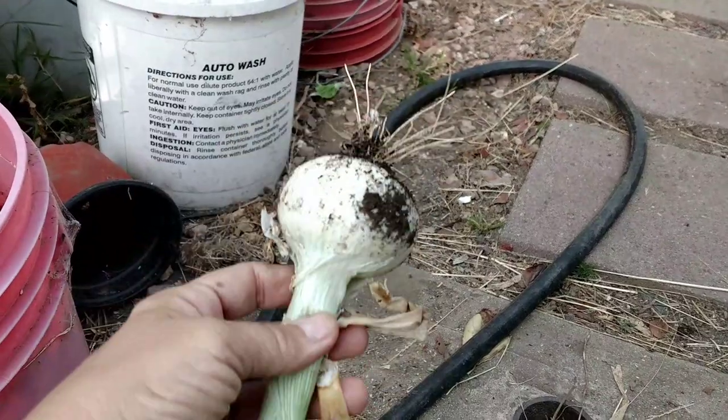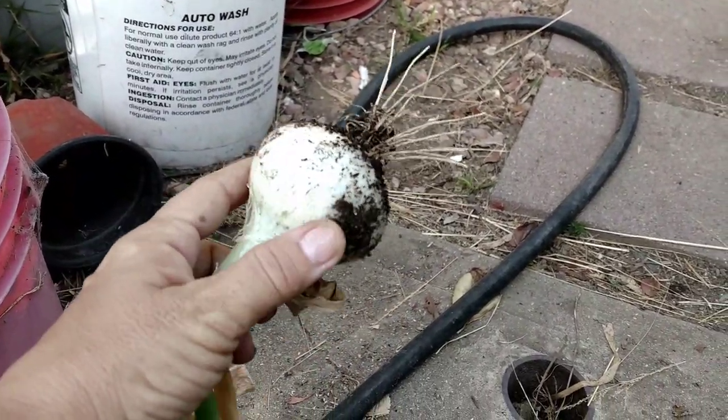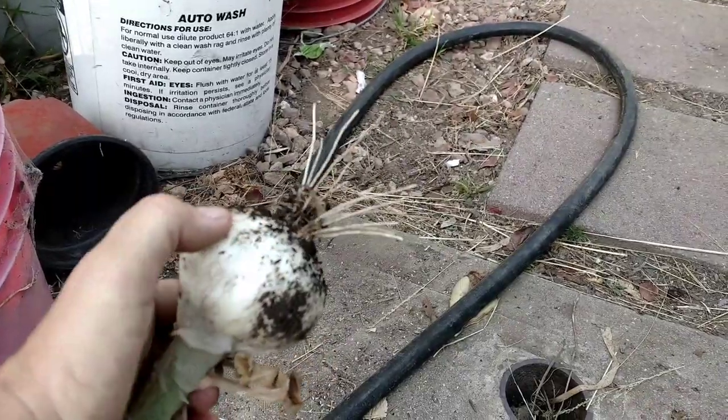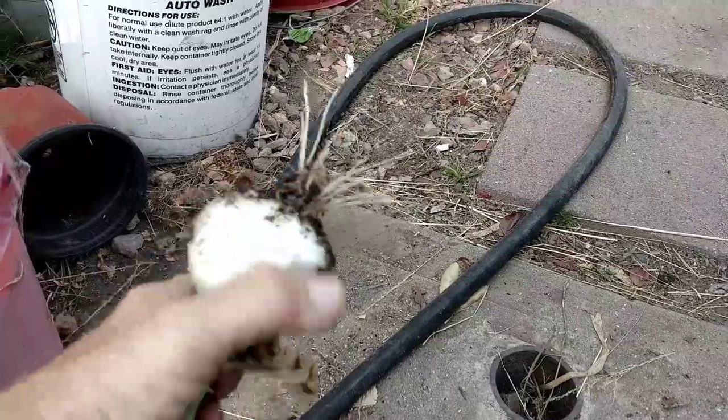What you do is you let this dry out a little bit, usually for a week or so. You can let it dry out in the sun or in a warm place. And when you're done using it, you cut off the same end, cut off a little bit, replant, and you've got onions.